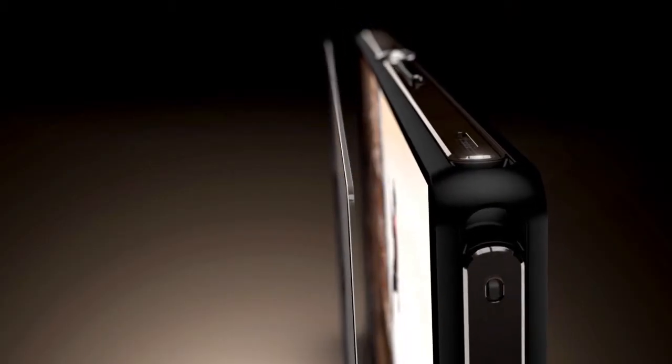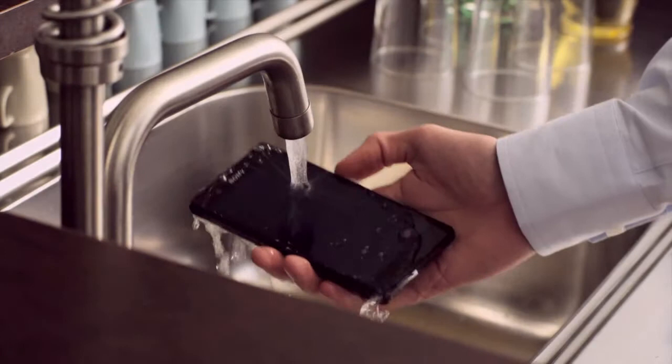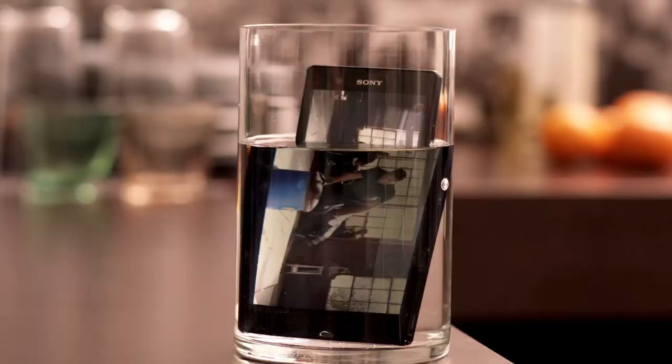Back and front are covered by durable tempered glass. The water-resistant Xperia Z — beautifully constructed to do what it takes.